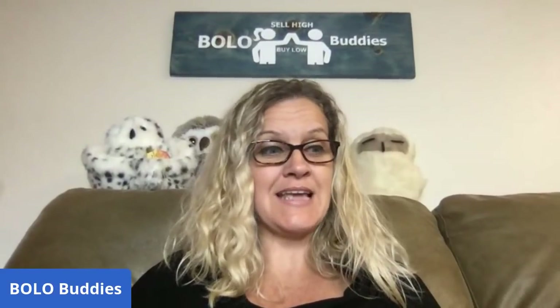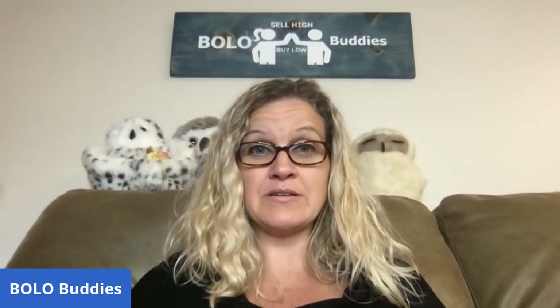Hey Bolo Buddies, thanks for watching. I've got a bread and butter bolo video for you — items that I bought low and sold for $35 or less. These are items to be on the lookout for when you're at estate sales, garage sales, thrift stores. I source anywhere and everywhere — some from YouTube mystery boxes and sometimes Facebook Marketplace.